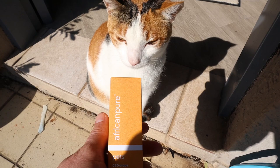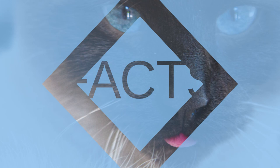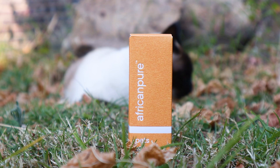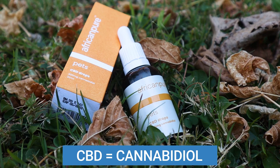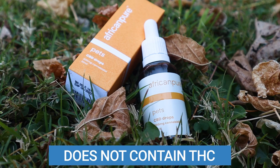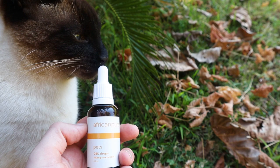Hey guys, today we're going to be discussing an alternative to the calming collars we've been trying recently. Our vet recommended that we try another natural alternative which is very popular at the moment, and it's CBD oil. CBD is a compound found in the cannabis plant, but it's not actually the part that will get you high. It's completely safe to use on both humans and animals. CBD is non-psychoactive, and that's the reason why it's safe to use.